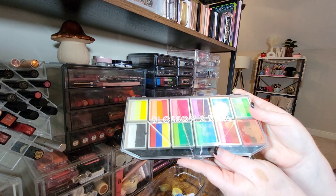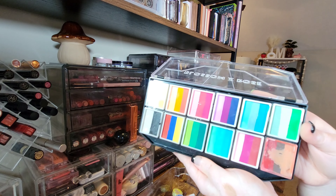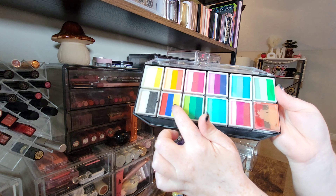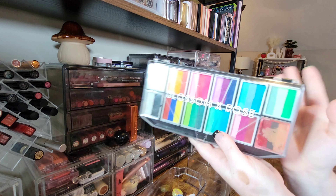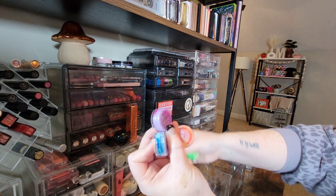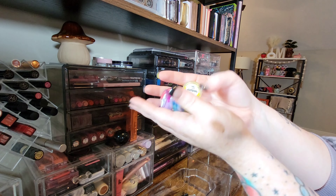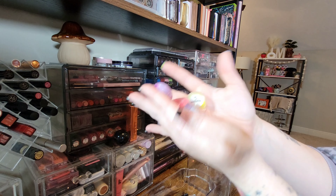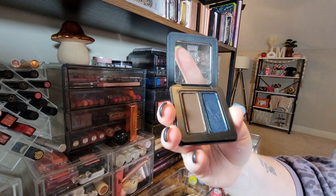Now let's get into eyeliner. First, I have this giant palette from Blossom and Rose — all wet liners. You get a little water, dip it into the pigment, give it a swirl, and you have liner. It's a small business and I'm keeping it. I also have six split liners from Glisten Cosmetics — I love these bright fun colors, keeping them all.